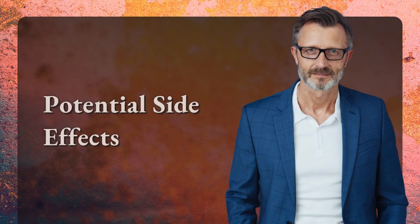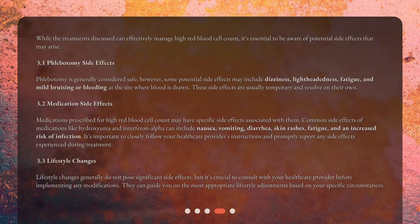While the treatments discussed can effectively manage high red blood cell count, it's essential to be aware of potential side effects that may arise. Phlebotomy is generally considered safe; however, some potential side effects may include dizziness, lightheadedness, fatigue, and mild bruising or bleeding at the site where blood is drawn. These side effects are usually temporary and resolve on their own.